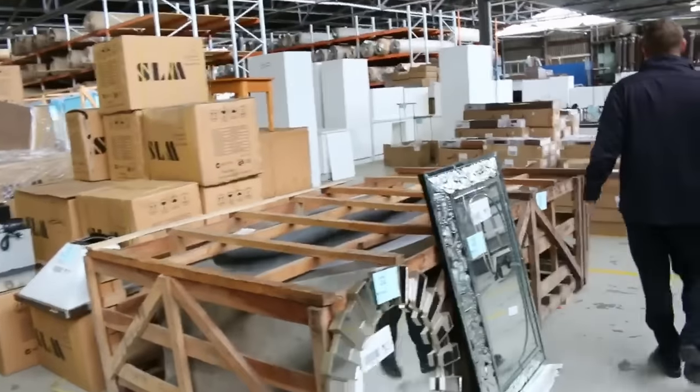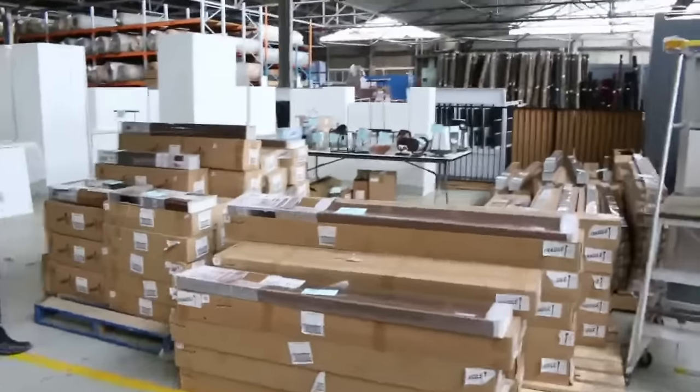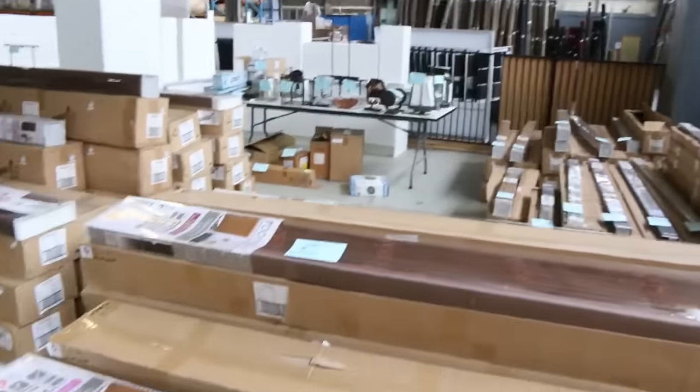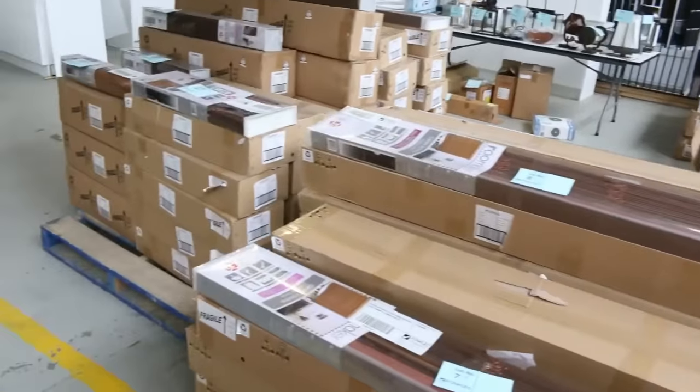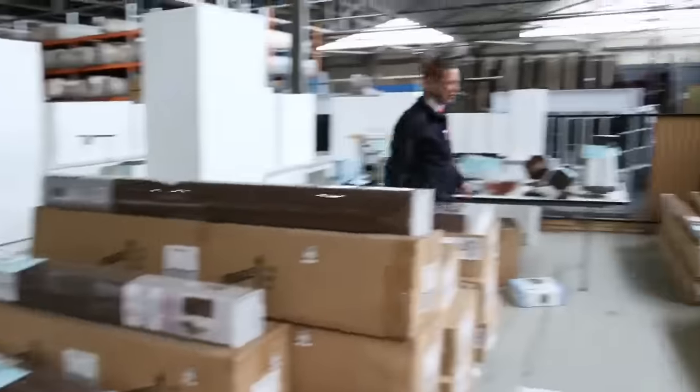Moving through now, let's have a look. We've got a heap of lighting, and on the way through we'll have some blinds — cedar blinds, both Roman blinds and Venetian blinds. Really nice blinds there, around a third of what you'd pay in the shops.